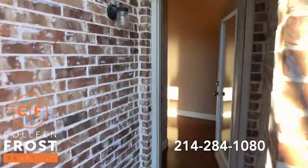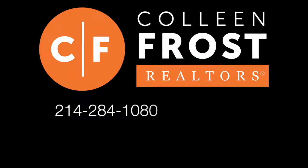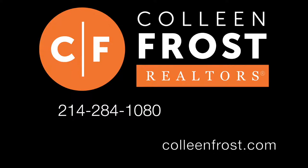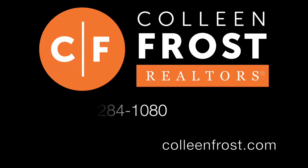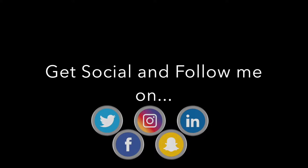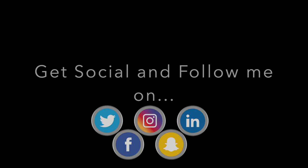If you would like a private tour of 501 Water's Edge, give me a call today at 214-284-1080. Check out our website at ColleenFrost.com, and feel free to follow us on social media — Facebook, Instagram, LinkedIn, and Twitter. Have a great day!